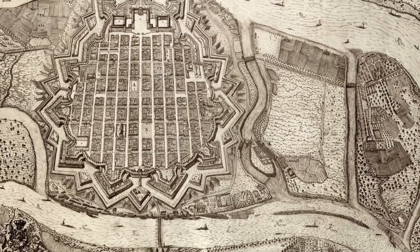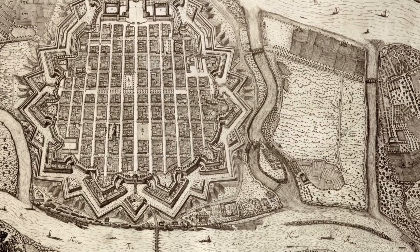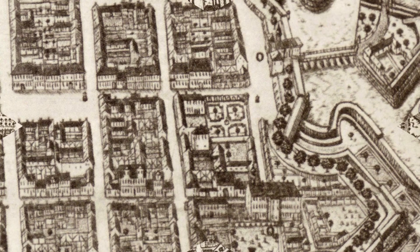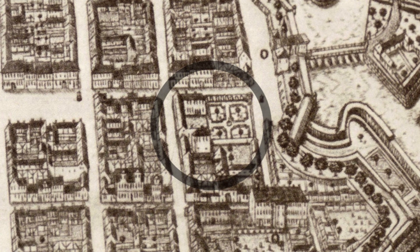Wir sind jetzt im Quadrat Mannheim E6-1. Wir haben hier im 17. Jahrhundert eine Bebauung straßenseitig. Im 18. Jahrhundert hatten wir hier eine sehr reiche Bebauung, ein Palais, von dem wir Reste zu finden versuchen.